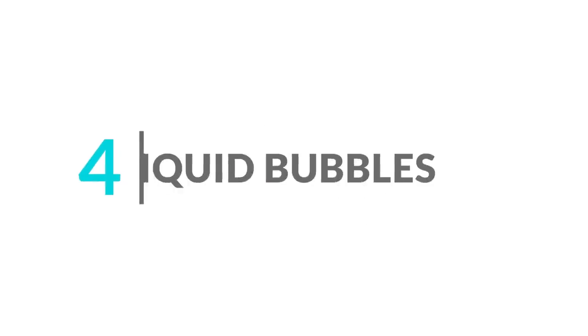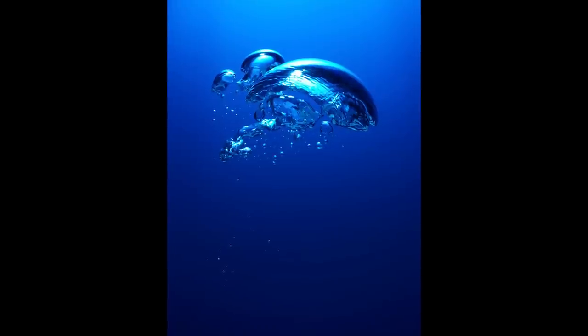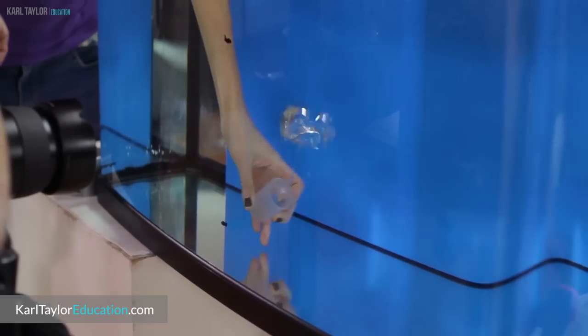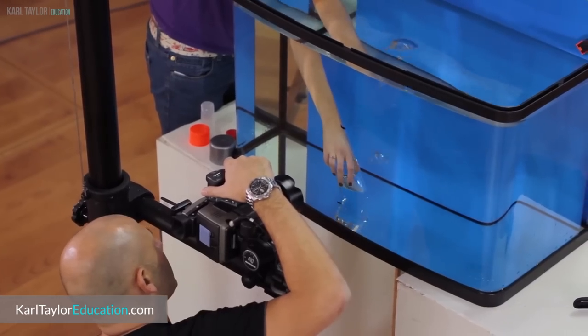Number four: liquid bubbles. You don't even need studio lights to get creative — this image was shot using one speedlight. Bubble images such as this are a great way to get creative and aren't as complex to shoot as you might think. Why not take some inspiration from the famous O2 bubbles shot by product photographer Jonathan Knowles and try this setup for yourself? All you need is your camera, a speedlight, and a fish tank.